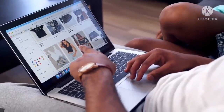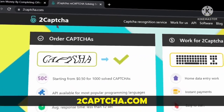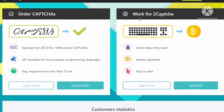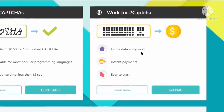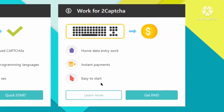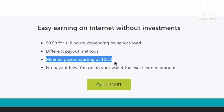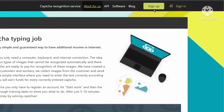Now I'm going to show you the first website on our list: 2captcha.com. This is one of the trusted sites and has been around for a long time. Here you can see options to order captchas or work for 2captcha. We will select work for 2captcha because we are here to make money by typing. You can work from home or anywhere in the world with an internet connection, get instant payments, and it's easy to start. You can withdraw earnings as soon as you earn 50 cents.